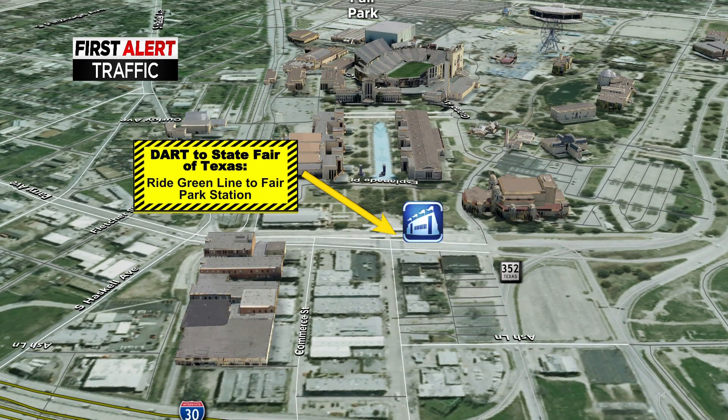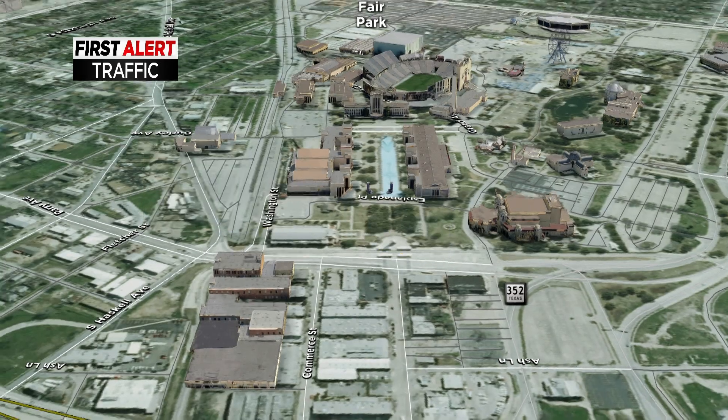Also off of Perry Avenue is the option for riding DART to the State Fair of Texas. You can access the State Fair off of the Green Line for DART, and it will take you straight to the Fair Park station, which is located conveniently next to all the fairground activities.